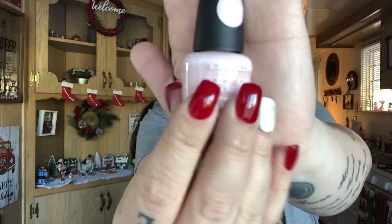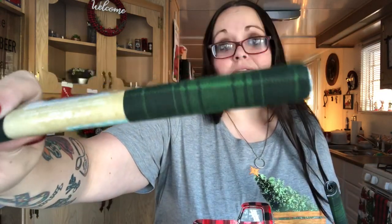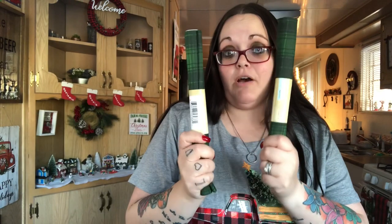I got this LA Colors Color Craze nail polish in Delicate — it's a really pale pink. I might give this to my sister but she told me to stop giving her pink nail polishes! She's like, 'I do like other colors.' Well, everybody gives me orange because that's my favorite color.